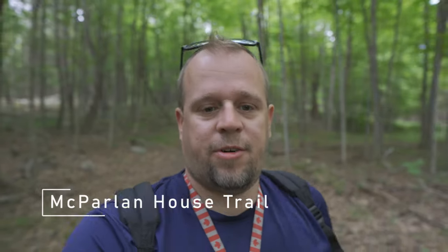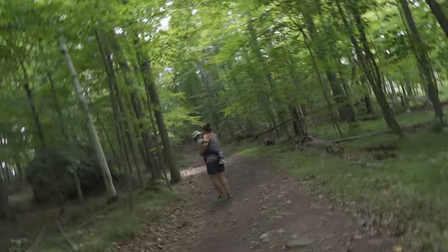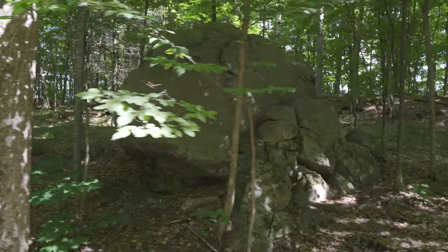This is the McFarlane Trail — it takes you to the house. It's about a 2.8 kilometer round trip and so far it's pretty easy. This is also one of the trails you can do by bike. At only 2.8 kilometers, you can either take a stroll or take it by bike — either way it's pretty easily accessible.